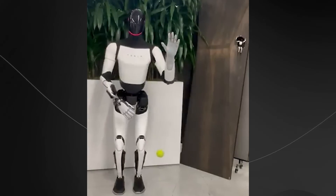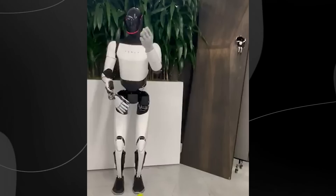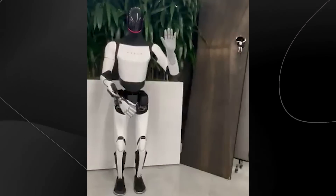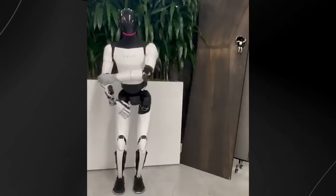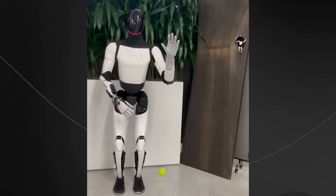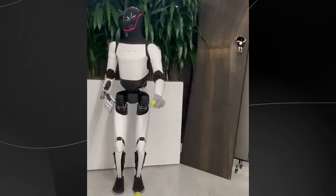The demonstration highlights two crucial aspects of Tesla's robotic development. First, the incredible speed of the robot's response time, allowing it to track and intercept a fast-moving object in three-dimensional space. Second, and perhaps even more impressively, the sophisticated dexterity of its hands, which can delicately yet firmly grasp a small object moving through space — a task that requires precise finger coordination and pressure control.